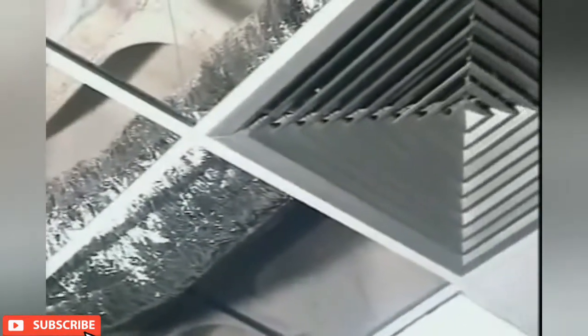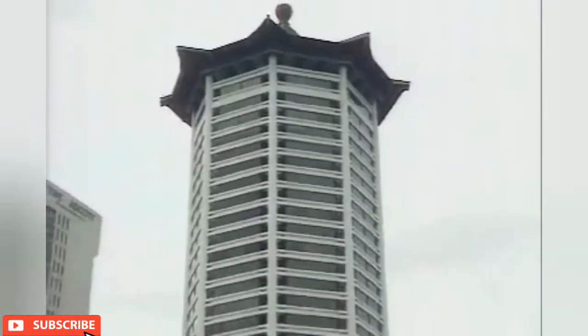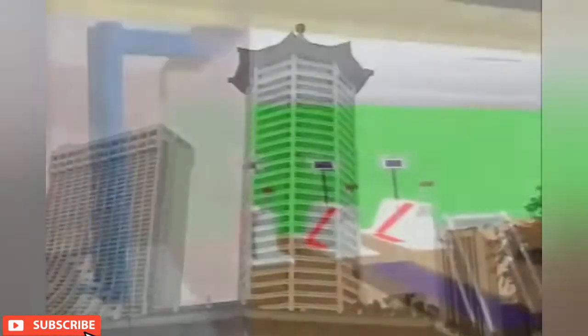The Fan Coil Unit System, or FCU in short, can be found in places like hotel rooms, offices, and shopping centers. It is versatile in terms of design and layout, especially where there is space constraint.